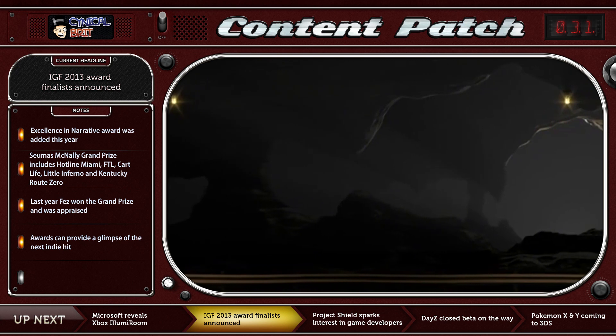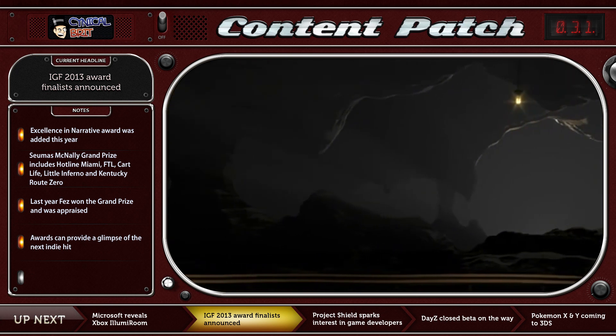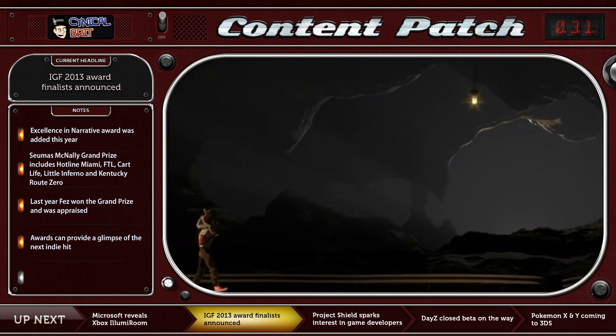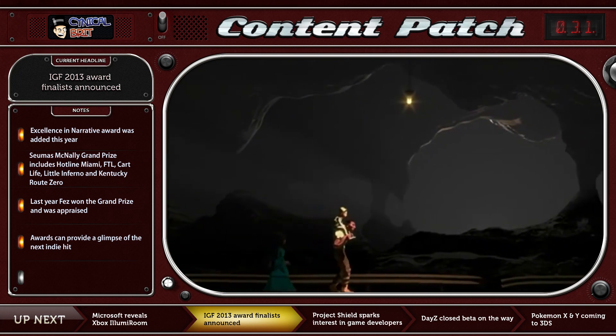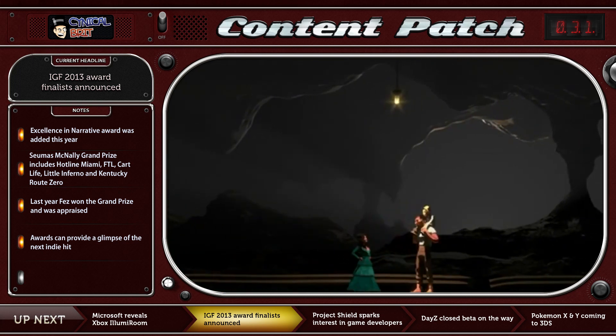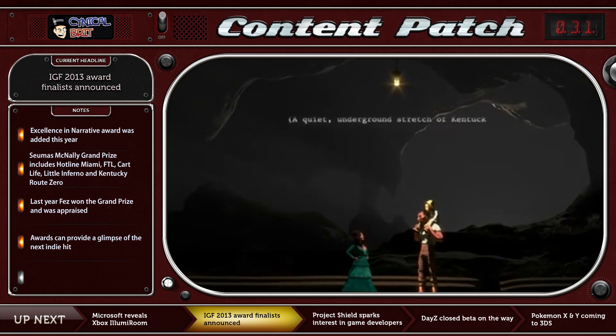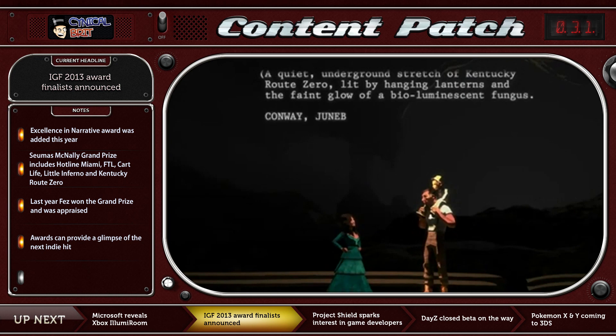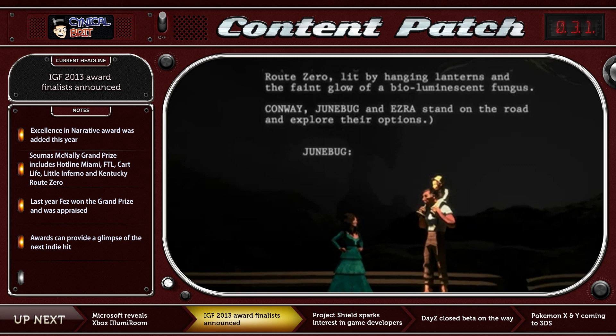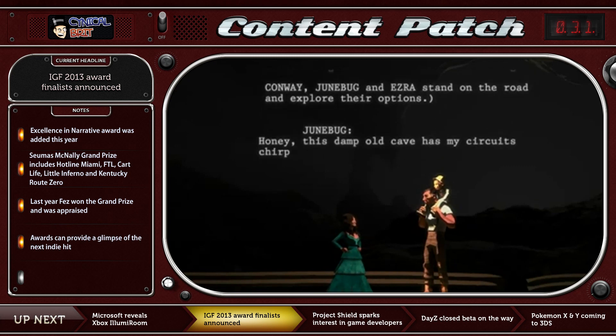Excellence in Design features Samurai Gun, FTL: Faster Than Light — a game I've played a hell of a lot of — Star Seed Pilgrim, Super Hexagon, and Super Space. In Excellence in Audio, there's Kentucky Route Zero, Bad Hotel, 140, Pixel Junk 4AM, and of course Hotline Miami. I'm almost kind of disappointed not to see FTL in there, as it has a great soundtrack, but it's hard to argue with the inclusion of Hotline Miami.